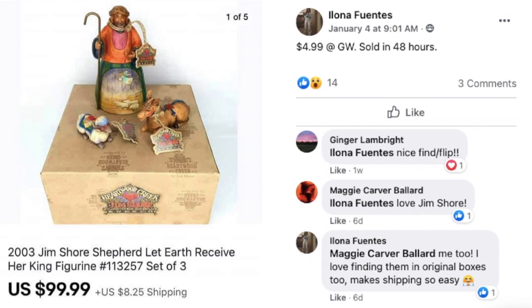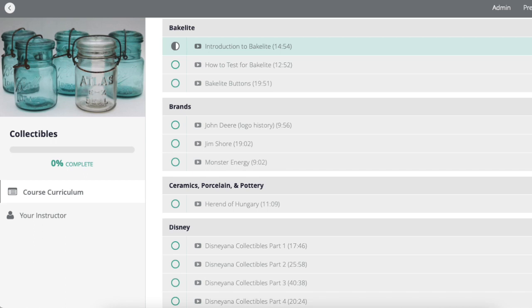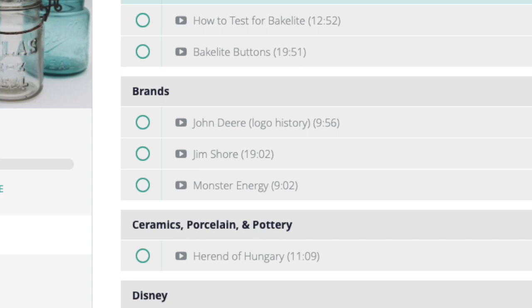Next up is Alona Fuentes. This was $4.99 at Goodwill, sold in 48 hours — a 2003 Jim Shore Shepherd Let Earth Receive Her King figurine. Another Christmas item that sold after Christmas. Five bucks and sold for just under a hundred. If you're not familiar with Jim Shore, I do have a course on him in the premium library.